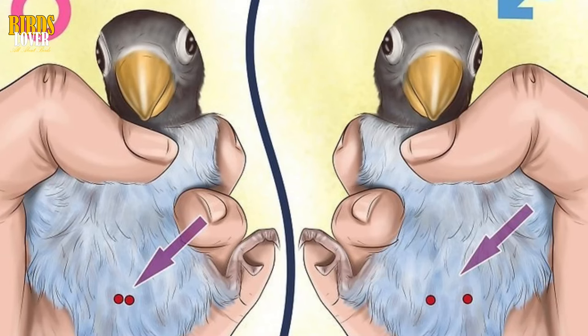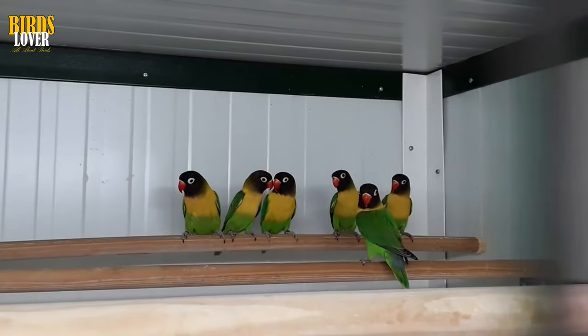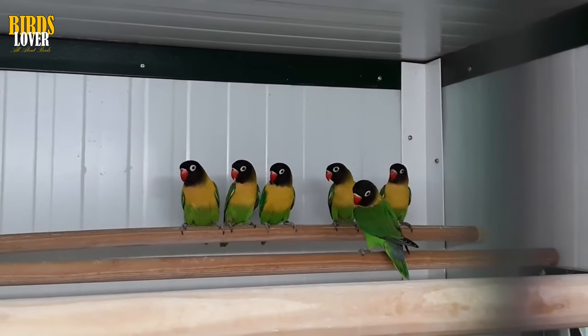Bone Structure, Step 1: Hold the lovebird on its back in one hand. Place its head between your index and middle fingers and hold down its wings with your thumb and pinky. This will keep the bird secure and prevent it from wriggling or flapping away.